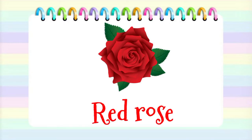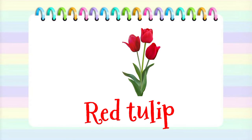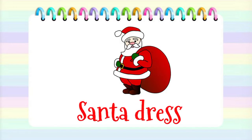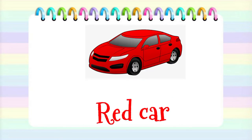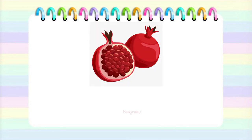Red rose. Red tulip. Crab. Ladybug. Pomegranate.